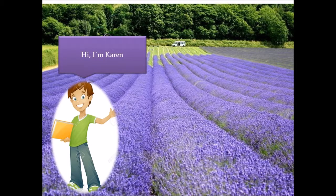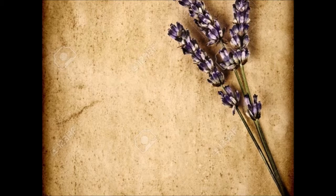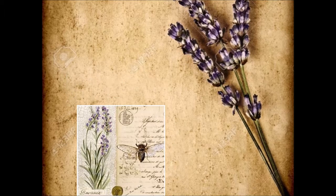Hi, I'm Karin. In this video I want to talk to you about Lavender. Its name comes from the Latin 'Lavare', which means to wash. Its scientific name is Lavandula angustifolia.